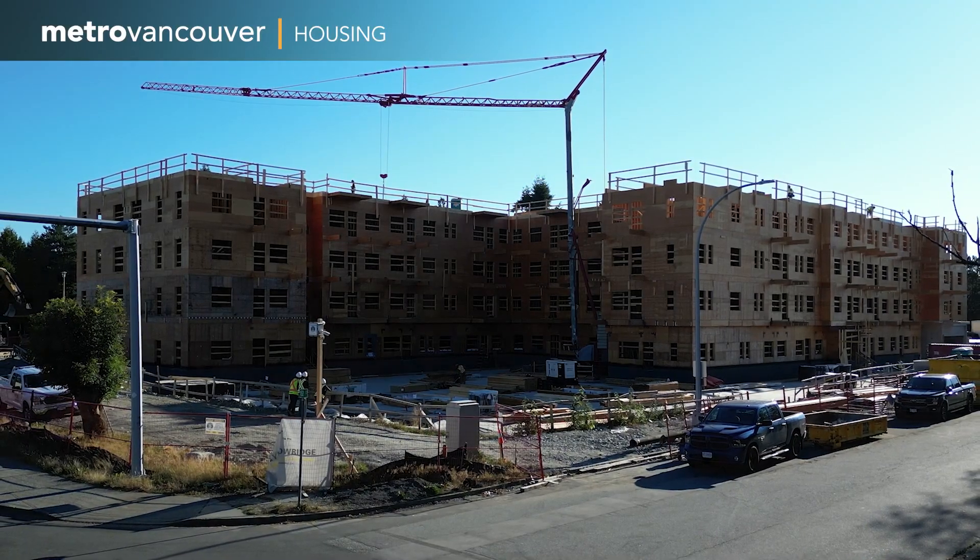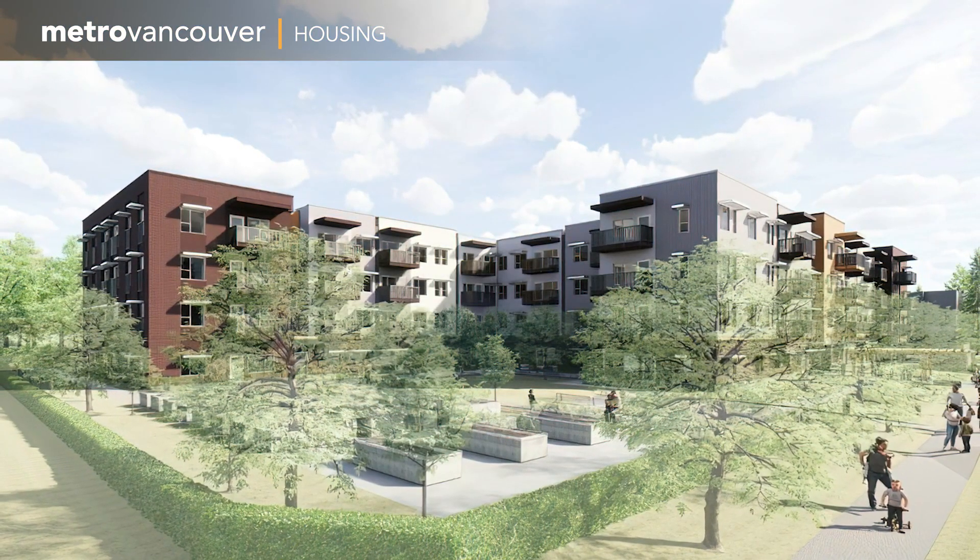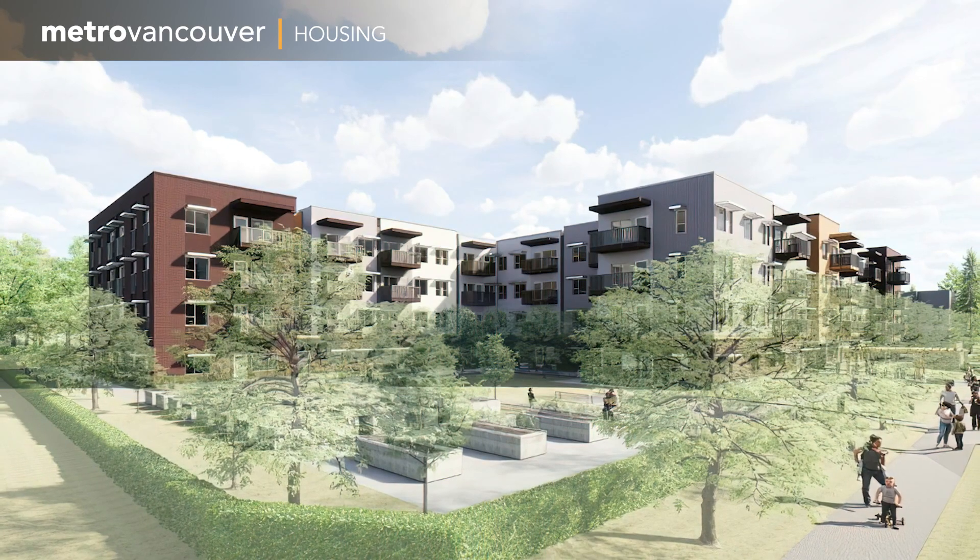And since homes are more than just buildings, the goal is to provide programming and amenities to support tenants and build healthy, engaged communities.